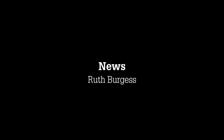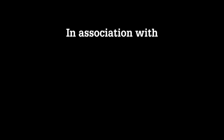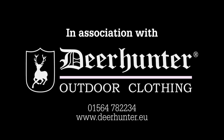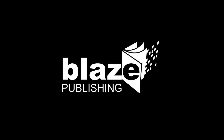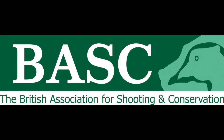Well, that's it for this week. Thanks for watching. We're out every Monday, 7.30pm UK time. This is The Shooting Show. We'll see you next week!